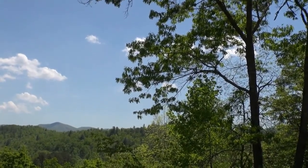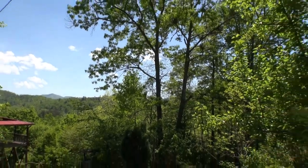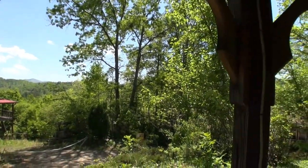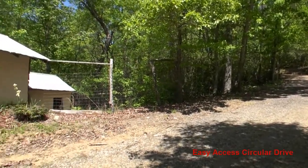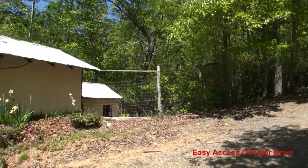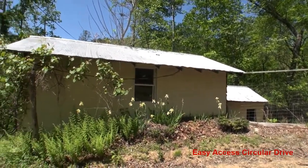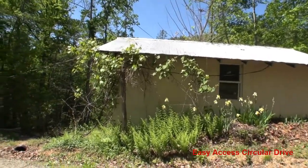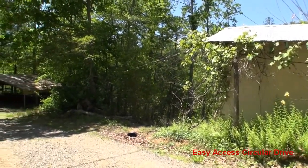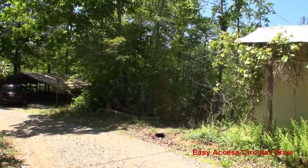This is a beautiful view you have right up here from the gazebo — sit up here and sip some tea. As you can see it's a nice easy drive, and look at this: there's a fenced-in area where you could have your dog, and there's a nice work shed right there for storage, hobbies, whatever you want to do. The driveway continues on around — there's a two-car carport down there and it goes right to the front of the home.